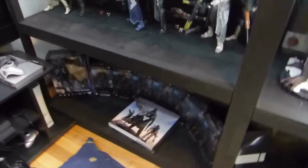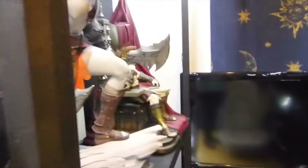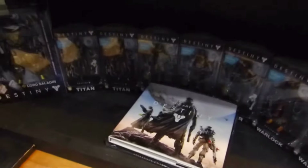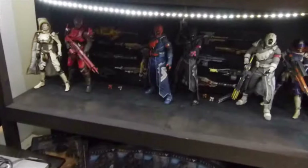So this is my Destiny collection. I can't really show you everything together since space here is really limited, but here we have the McFarlane figures, and the 3A figures.